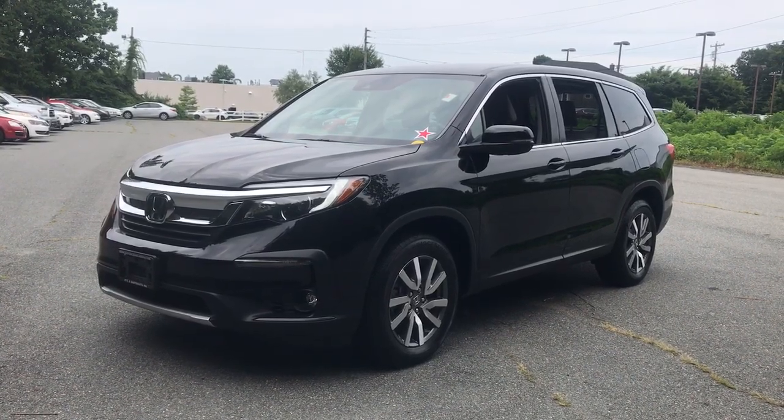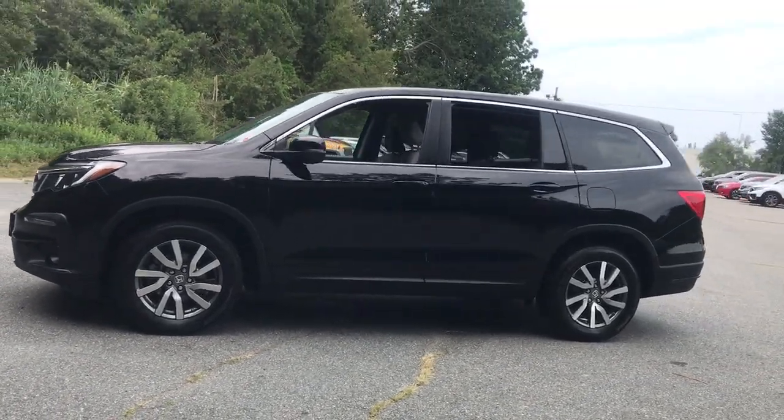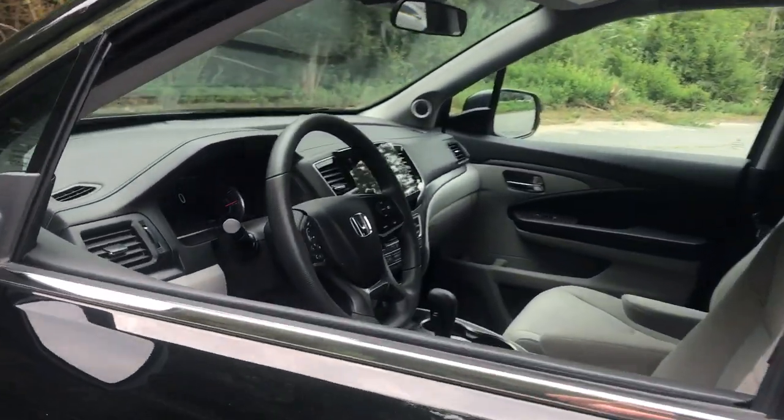This could be the car for you. The 2020 Honda Pilot. With less than 25,000 miles on the odometer, this vehicle provides excellent value.